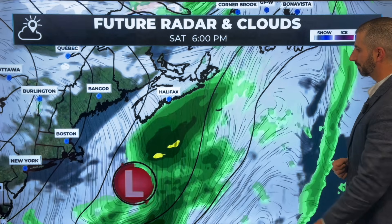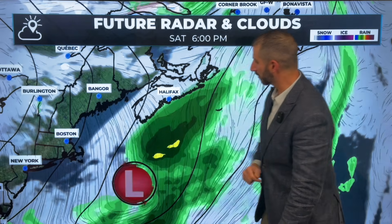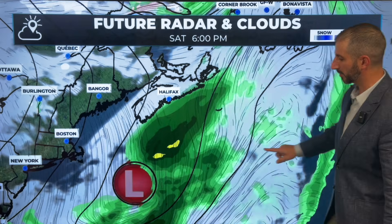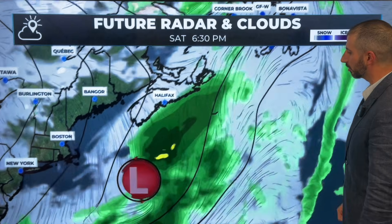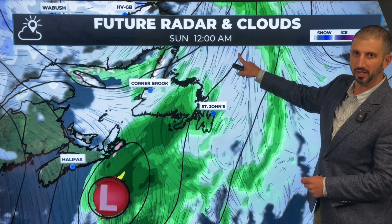Now we talk about round two. This is Saturday evening, 6 p.m. — there's the coast of Nova Scotia getting brushed with a bit of rain from this developing area of low pressure. That low is going to track toward the northeast.